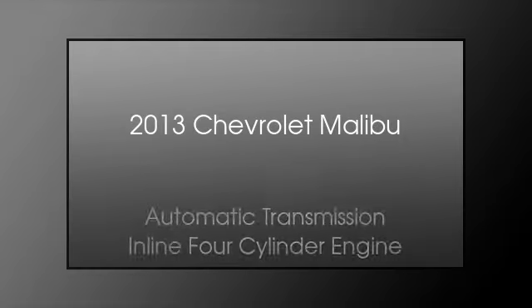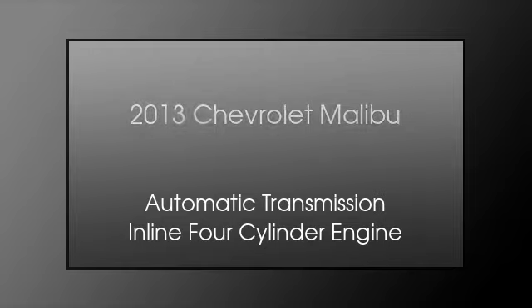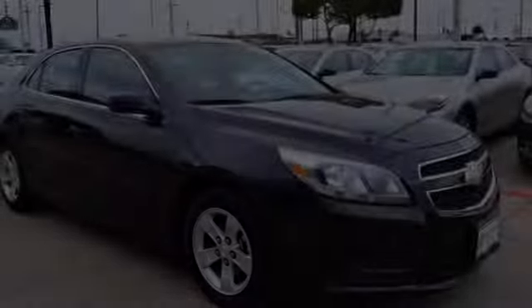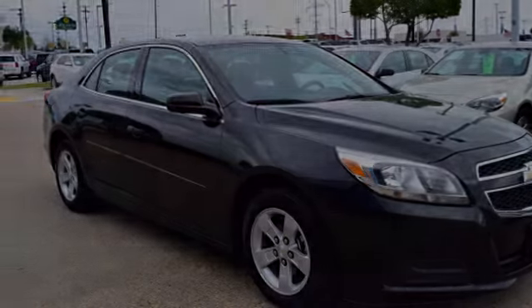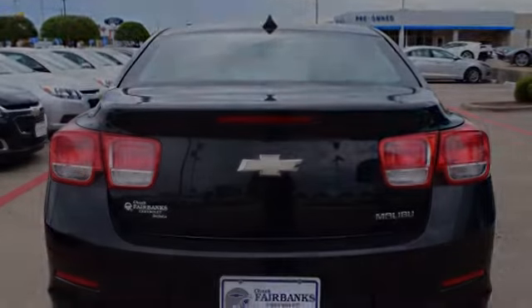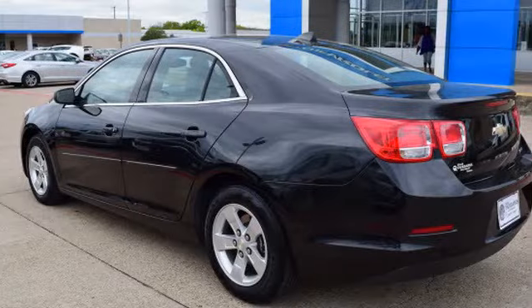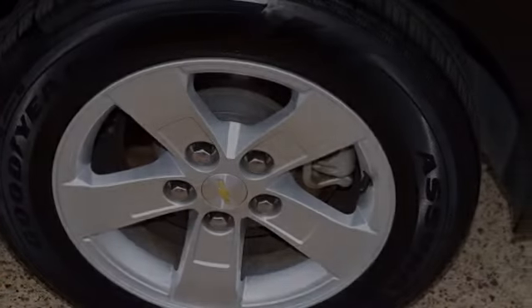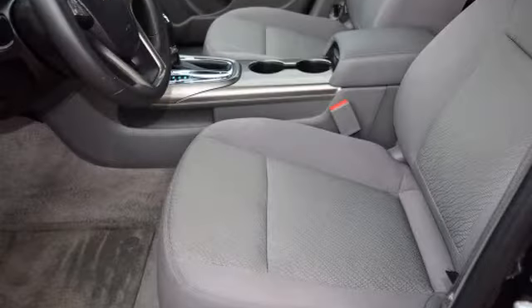This is a 2013 Chevrolet Malibu. This car has an automatic transmission and an inline four-cylinder engine. The following features are included: a low tire pressure indicator, rear window locks, an anti-lock braking system, brake assistance technology, steering wheel mounted controls, and daytime running headlights. We hope you found this video informative — please contact us today.